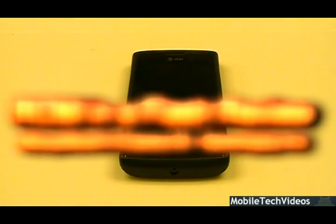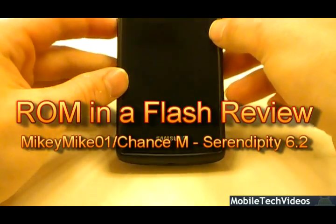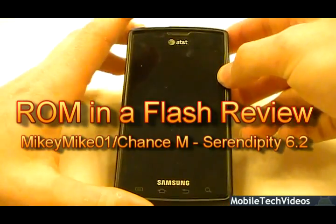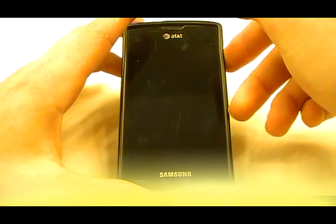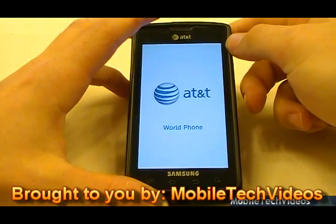Hey, what's up guys. Josh here from MobileTechVideos.com with another ROM and flash review for Captivate. Today we're talking about Serendipity 6.2. This is rebuilt on the all new JS7, which is the latest 2.1 release for the i9000 phones.